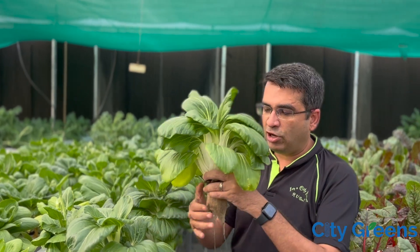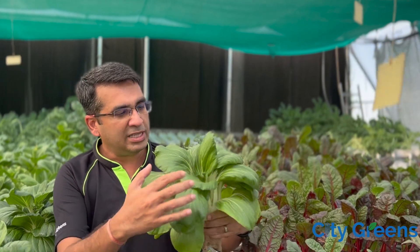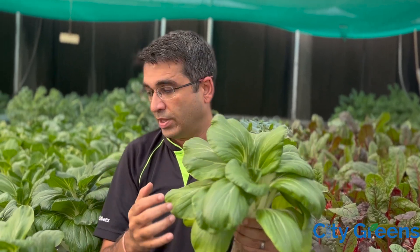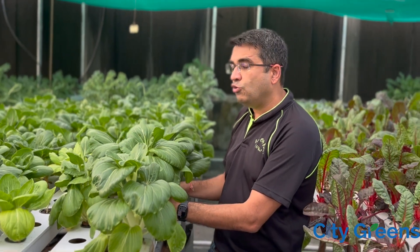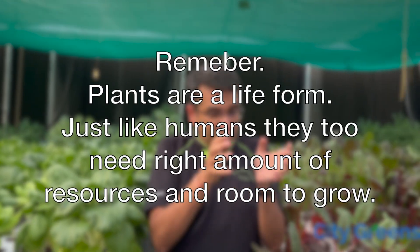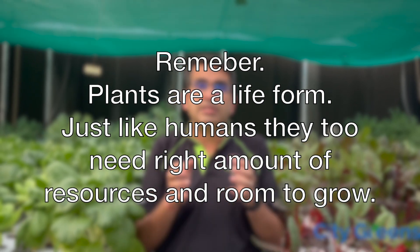Most of the weight of a plant is added during the last phase of its life — the final week. Look at the size of this bok choy. If I had put 20 plants, they would have grown, but I would have had to sell them at about one third of the weight of this plant. So one plant here is equivalent to three smaller plants. When trying to maximize your profit, don't just look at the number of plants. The right question is not how many plants will I have — it's: given my farm and the crops I want to grow, how many plants should I have?